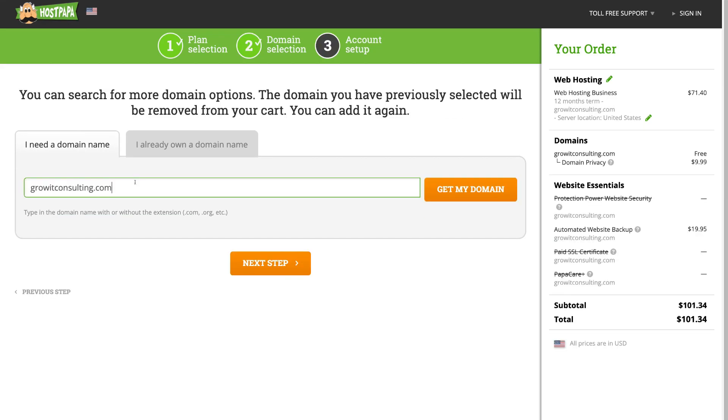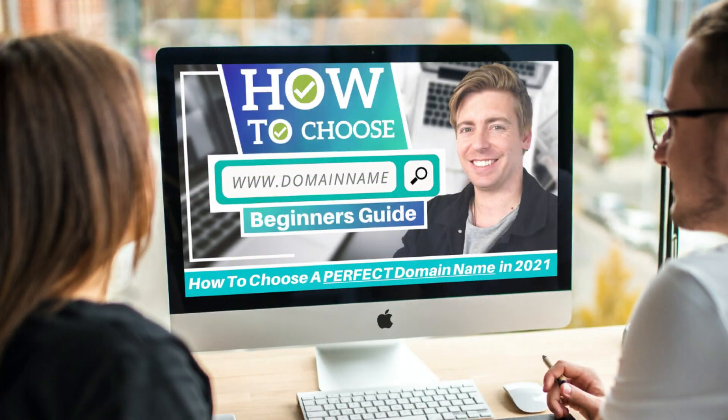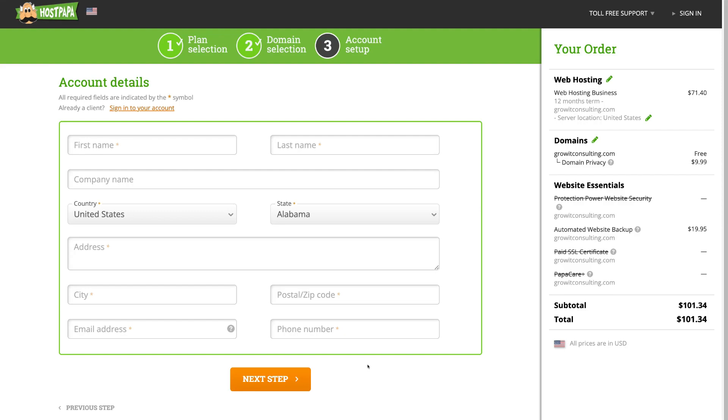For the purpose of this tutorial, I've gone ahead and added a new domain name for our WordPress website. If you're not too sure how to choose the right domain name for your business, I'll add a beginner's tutorial above that will guide you through how to choose the right domain name for your small business. Once you've added your domain name, click 'Next.' Here we have the last step — simply add your account details, payment information, and complete your order with HostPapa.